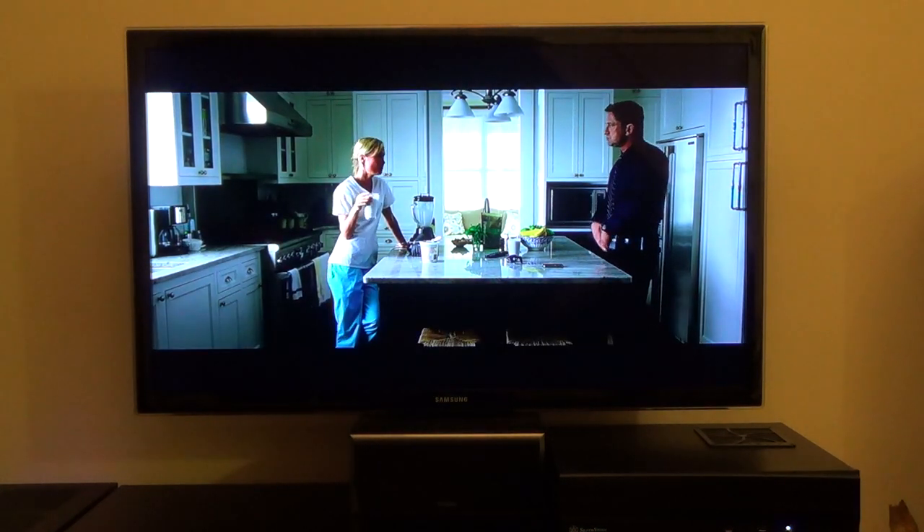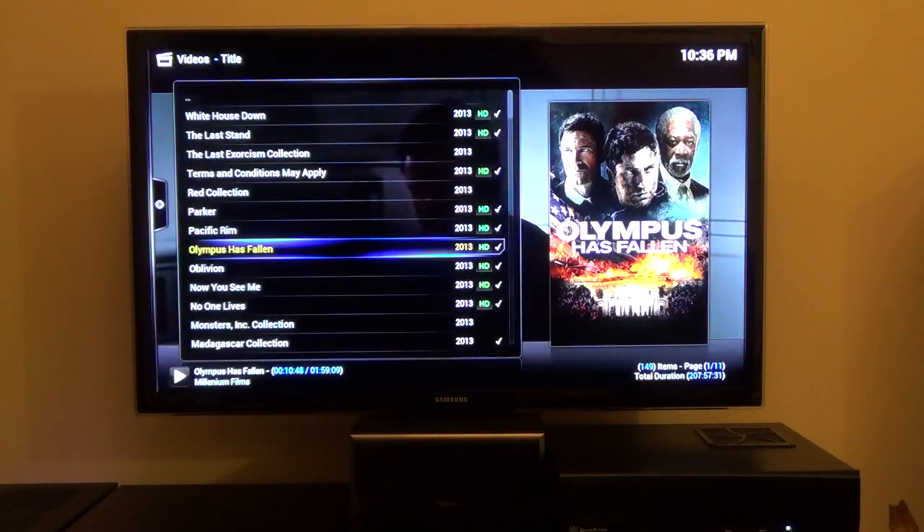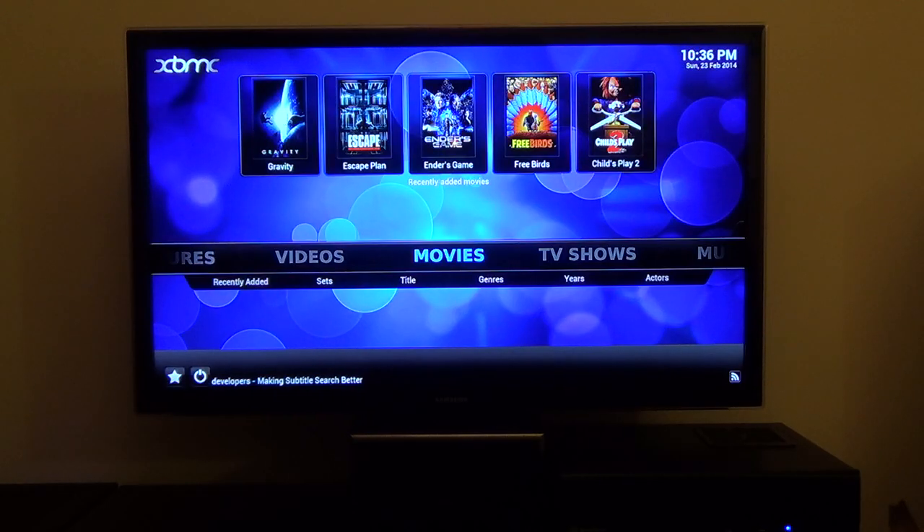I'm well happy with my system. I might upgrade the HTPC part one day and change it to an Intel-based system so I can get it fan-less. And I'm going to upgrade my NAS in about 2015, perhaps. I hope you found that interesting. Thanks for watching. See you later.